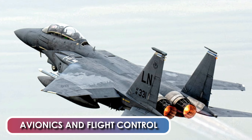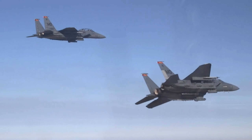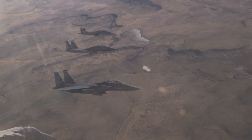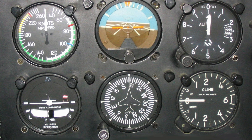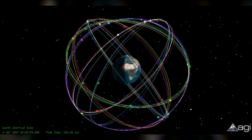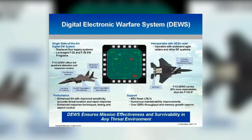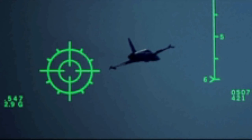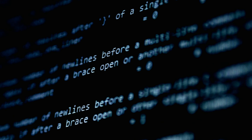Avionics and Flight Control: A multi-mission avionics system sets the F-15 apart from other fighter aircraft. It includes a head-up display, advanced radar, inertial navigation system, flight instruments, ultra-high frequency communications, tactical navigation system, and instrument landing system. It also has an internally mounted tactical electronic warfare system, identification friend or foe system, electronic countermeasures set, and a central digital computer.